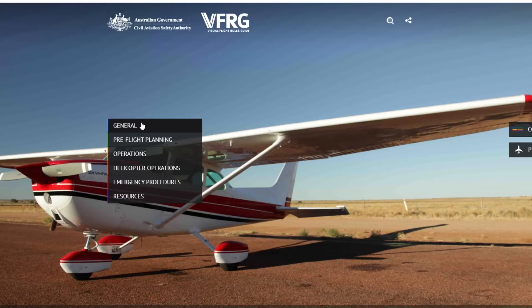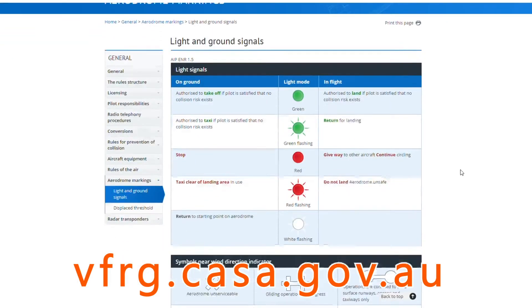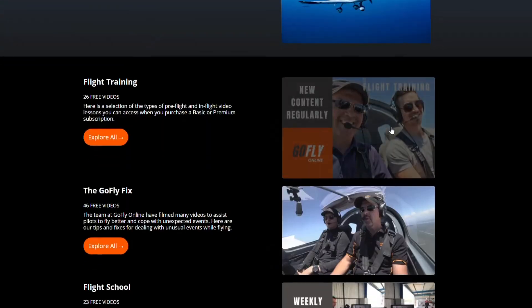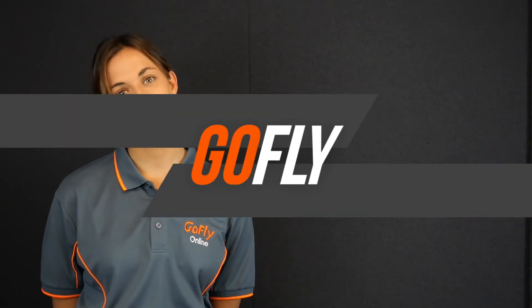For more information on aerodrome markings, go to the general section of the website vfrg.casa.gov.au then go to aerodrome markings. If you thought this video was helpful, you might like to subscribe to our YouTube channel or visit gofly.online to see our other flight training videos. Happy and safe flying and see you next time on Go Fly Online!